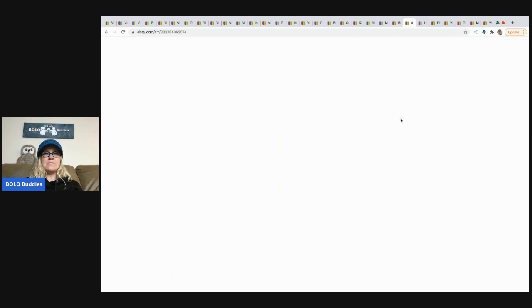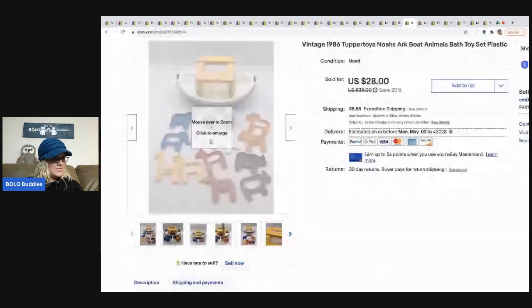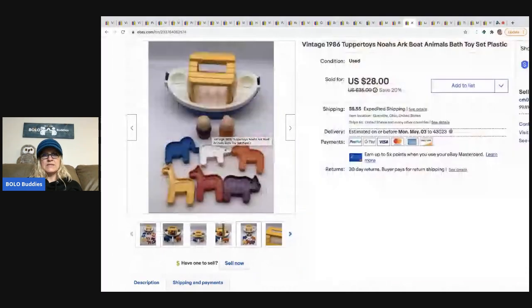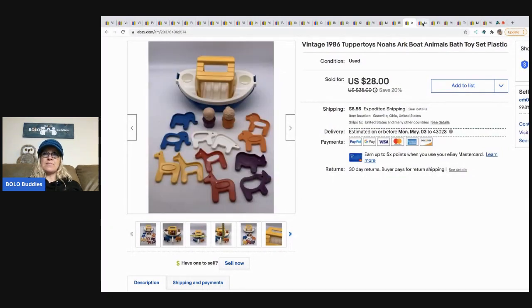The next item I sold is this Noah's Ark Tupper Toys set. I think this one came out of a mystery box — it's really, really cute. It sold for a best offer of $23 and the buyer paid shipping.